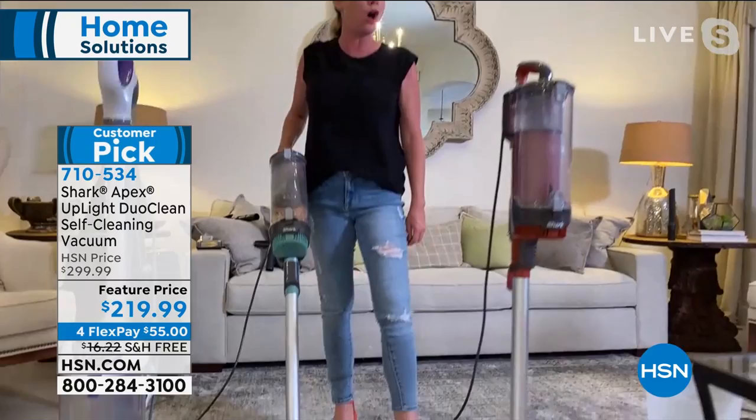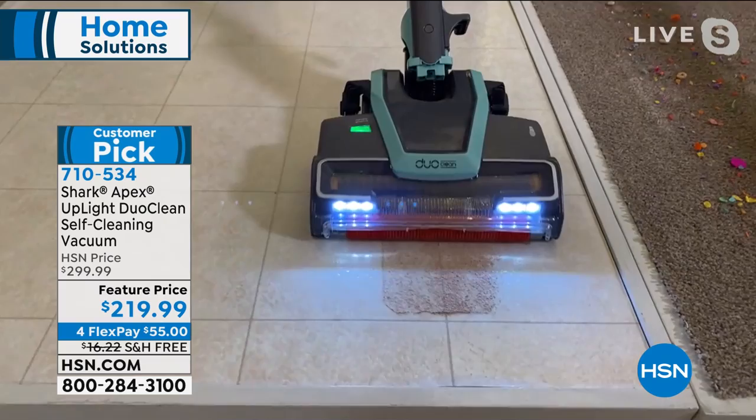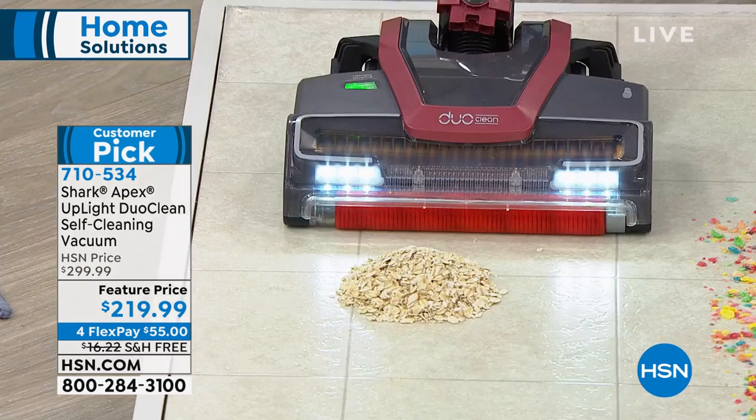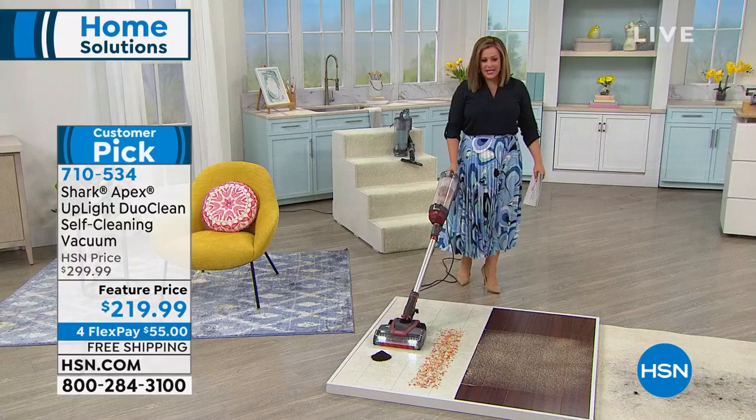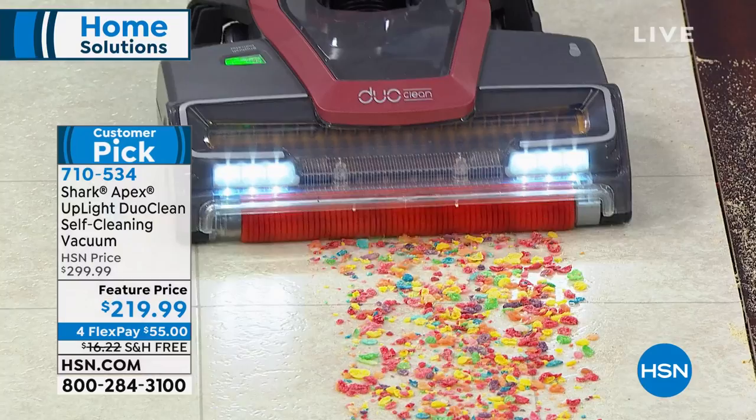Where other vacuums push everything around, look at this — all types of particles. It's so unbelievably satisfying because you're not sweeping first. You are getting rid of it all with one easy pass. Even if you've got bigger piles, bigger messes, bigger particles — now we've taken care of them. You're not doing a multi-step process to get the job done. And by the way, no bags you ever have to change or buy.